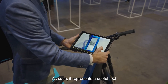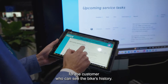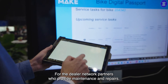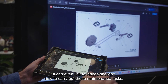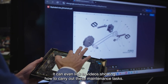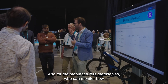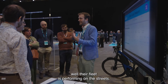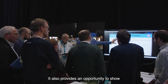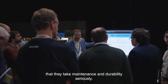As such, it represents a useful tool for the customer who can see the bike's history. For the dealer network partners who provide maintenance and repairs, it can even link to videos showing how to carry out these maintenance tasks. And for the manufacturers themselves, who can monitor how well their fleet is performing on the streets, it also provides an opportunity to show that they take maintenance and durability seriously.